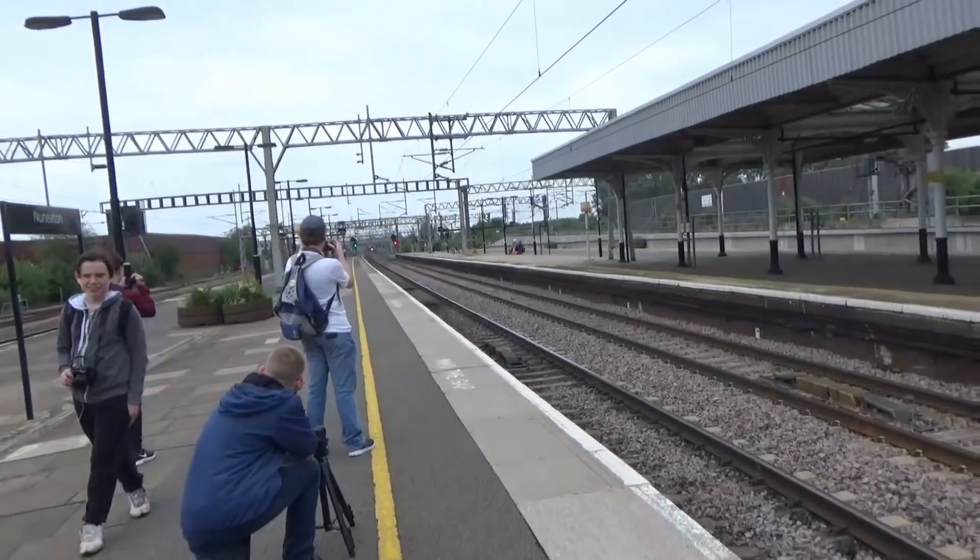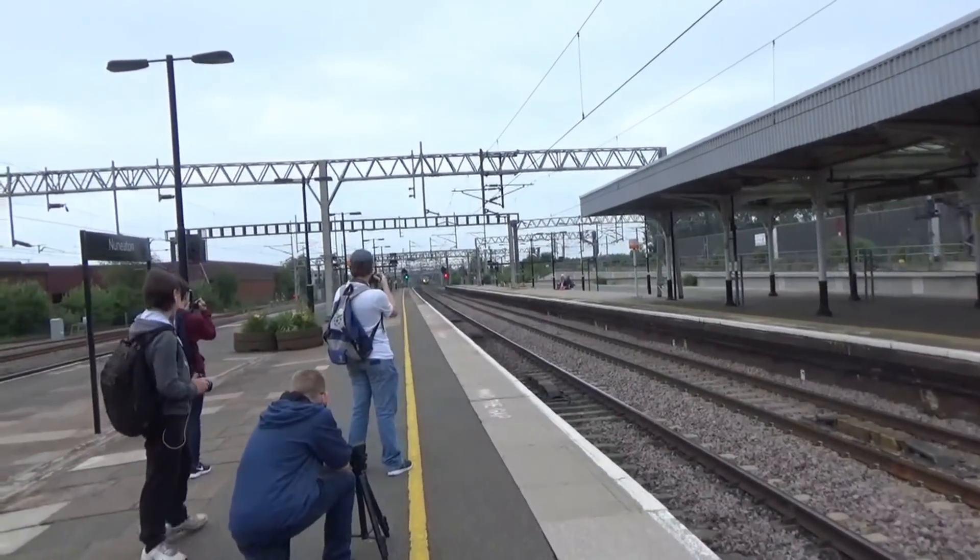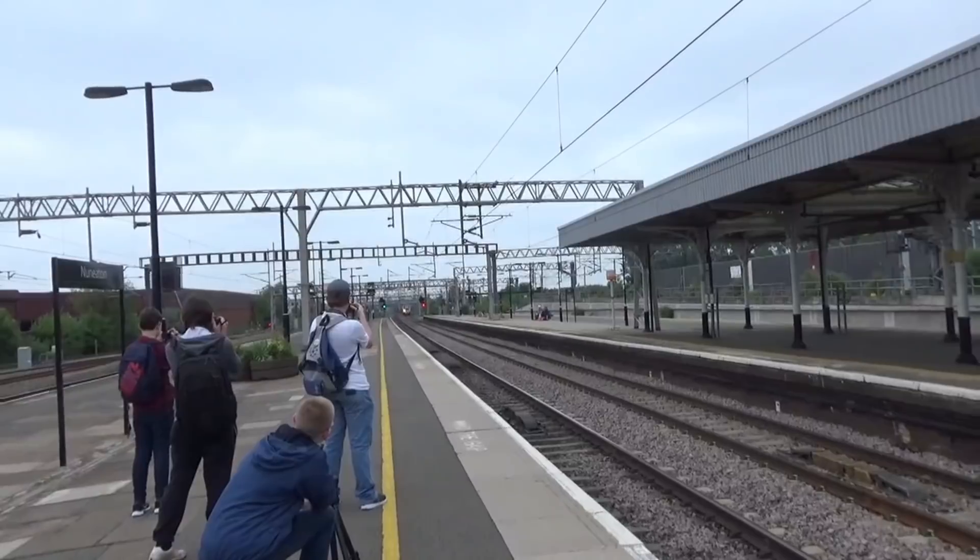Passing through now is another Virgin Trains Pendolino — I believe this is from Manchester Piccadilly to London Euston.